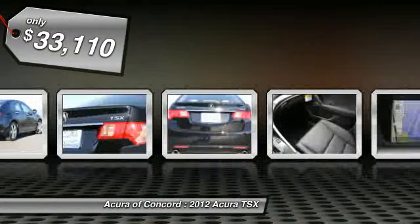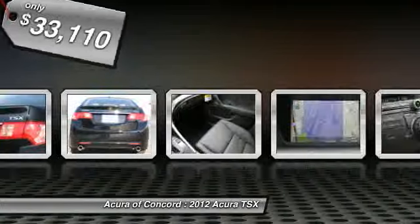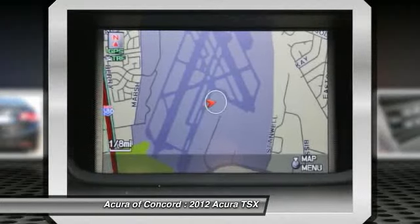Here are some of this vehicle's great options: technology package, four-piece floor mats set.